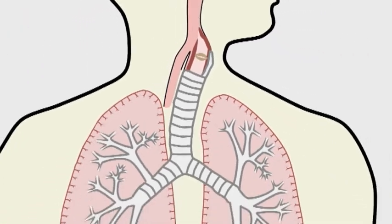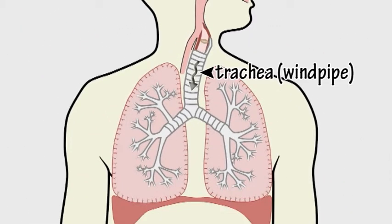The air then passes down the trachea, or windpipe. The windpipe divides into two air tubes called the bronchi, which divide further into smaller tubes called bronchioles.